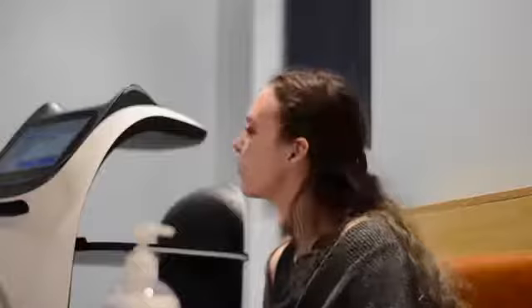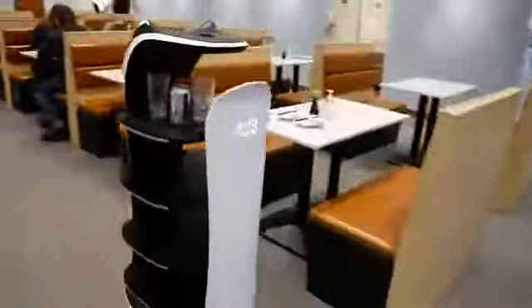Hi, I'm Chelsea, I'm a waitress here at Sushi Island. We are here at the Sushi Island Kenmount Road location to talk about Bellabot, the first-ever unit in Canada. Her main function is to help us bring the food out to tables. We input the table on her screen and tell her which table to go to.